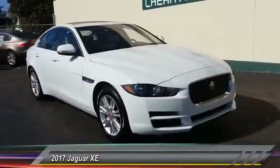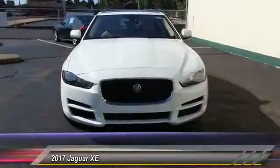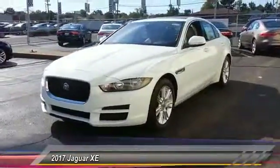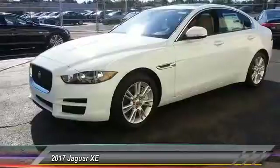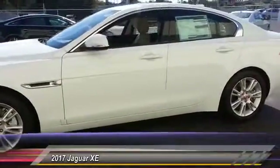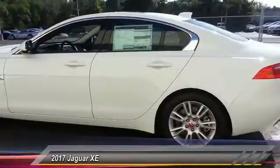2017 Jaguar XE. The Jaguar XE is built to exceed all expectations of a compact luxury sports sedan. The XE combines technology and performance that meet the high level of excellence you come to expect from Jaguar. Its sleek exterior is sure to turn some heads and is priced below $45,000.